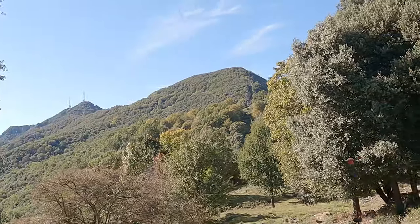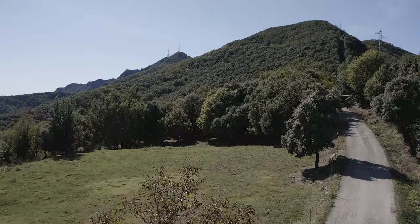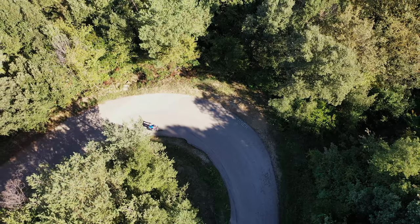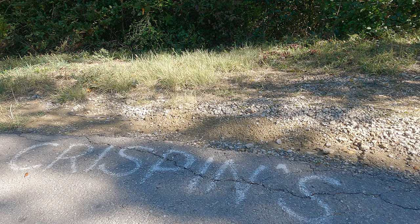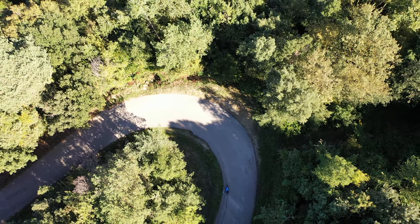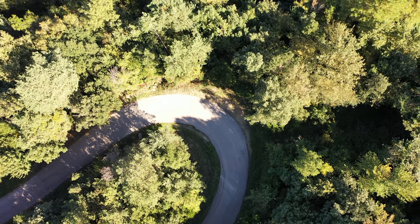That said, there are two points where the elevation is sufficient and the tree cover relents, when you do get a glimpse of your destination. There's a second hairpin section christened Crispin's Corner — if there is a story, only Crispin and his mates know it. And around here, another half hundred vertical metres is bagged pretty quickly.